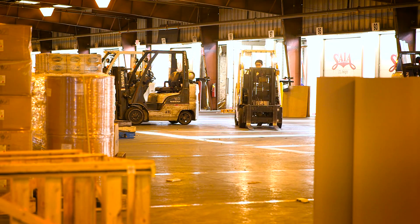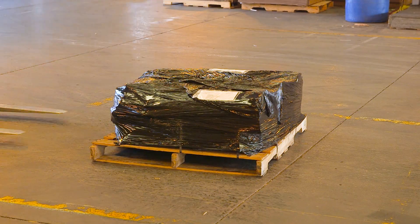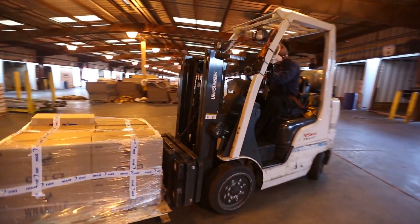The dimensioning system is used by our dock workers. They're able to bring their shipments to the dimensioner and place them under it, gather information, and continue moving to load the freight throughout the cross-dock system.